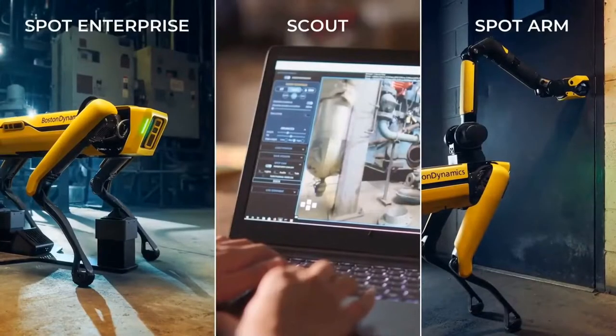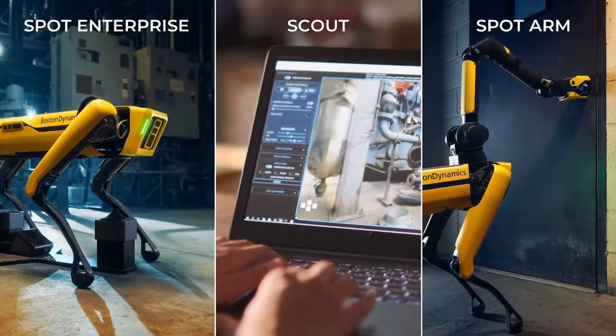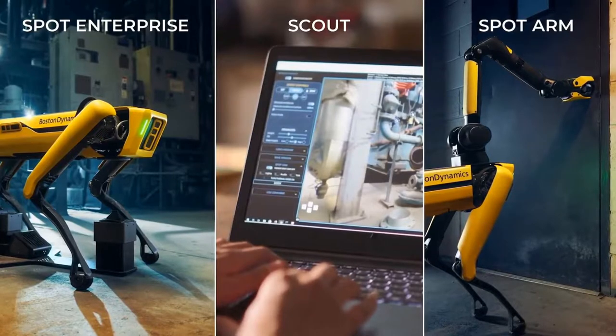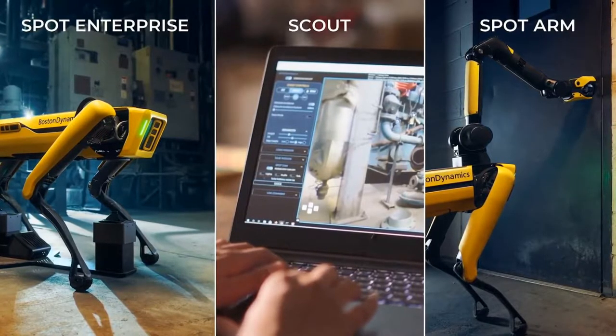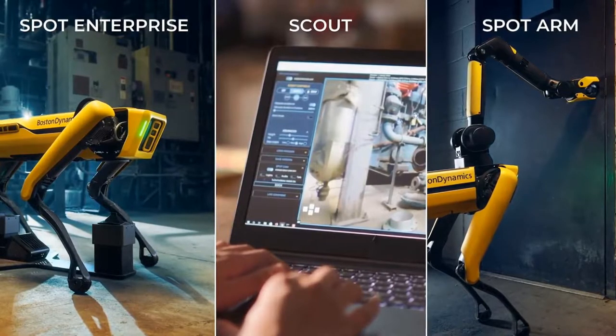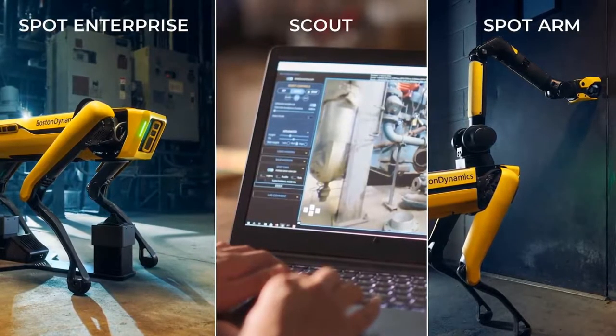Today, we're launching three new Spot products. An enterprise version of Spot that allows you to fully automate inspections of any length and frequency on work sites of any size.